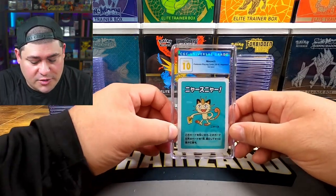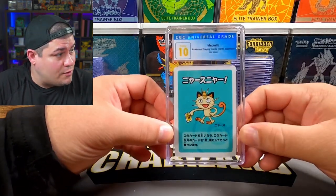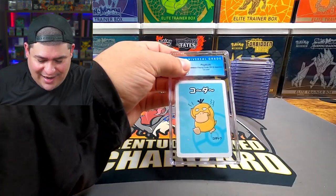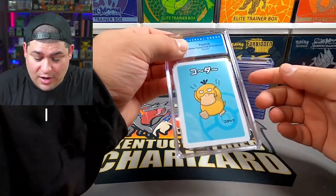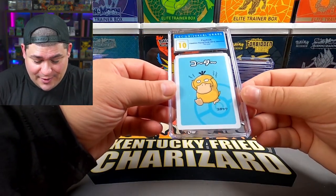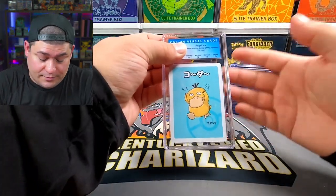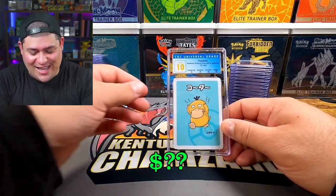That's 18 cards in the first stack and we're 17 for 18 on tens. First card of the second stack — number 19 — Psyduck! 10! Love it. Next should be another Psyduck — a perfect 10 on the Psyduck, let's go! I really hope the Gengar comes back at 10 — that's what I'm really hoping for if we're gonna continue this streak.